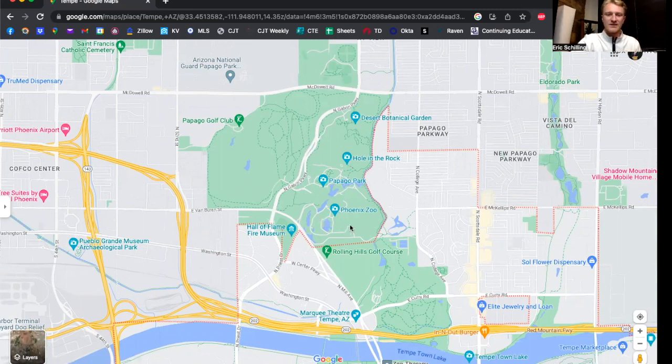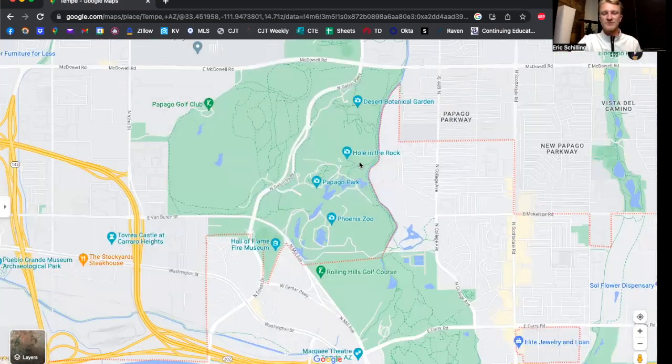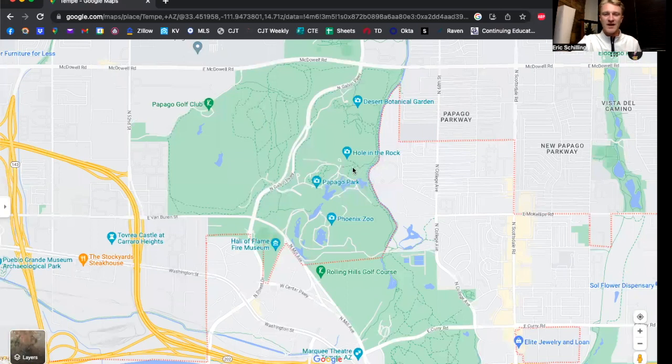There are all kinds of things to do there — there's a zoo, and if you ever go to the zoo, you've got to go at night. They light up the zoo and it's really, really cool — just a really fun experience for everybody. Outside of that, Hole in the Rock is a really cool spot to hike. It's a super easy, very short hike, but it's literally a hole in the rock where you can sit and watch the planes fly in with beautiful views of downtown Tempe, downtown Phoenix, and South Mountain.